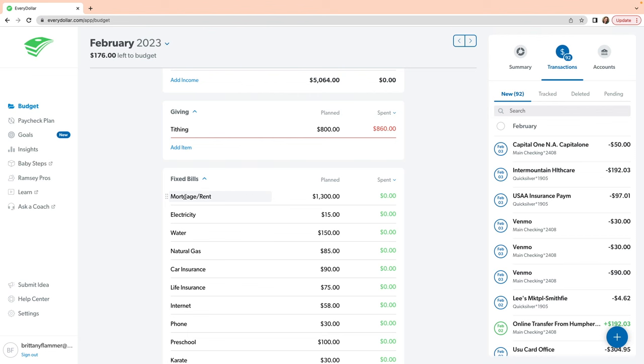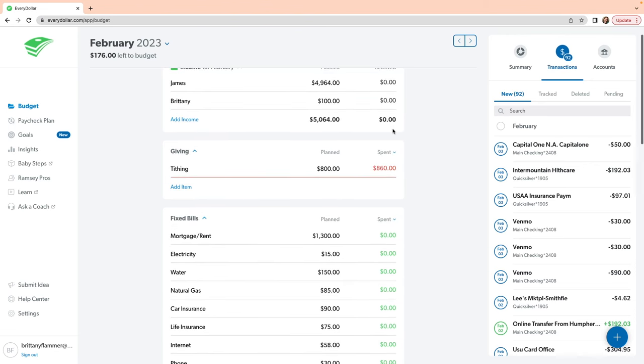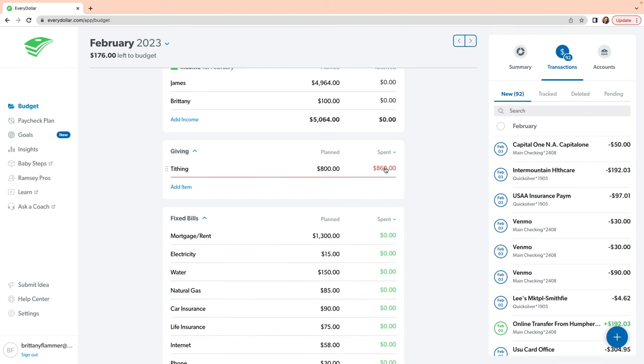Let's start with my favorite overall budgeting app, which is EveryDollar. EveryDollar is simple, visual, and very intuitive. It comes with basic categories and subcategories already filled, but it's really easy to edit. For each category you plan how much you think you'll spend for the month, and then as you add your transactions it will automatically calculate how much you've used and how much you have remaining. If it's green, that shows you have money left to spend in that category; if it's red, you've gone over budget.